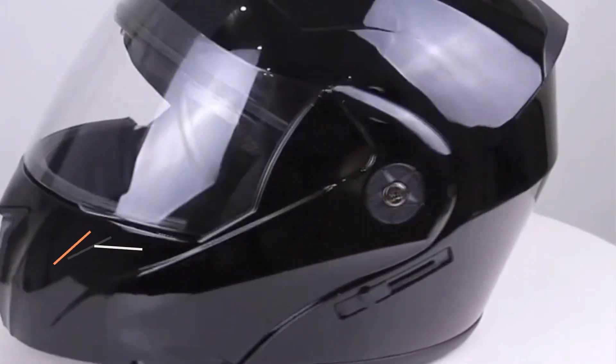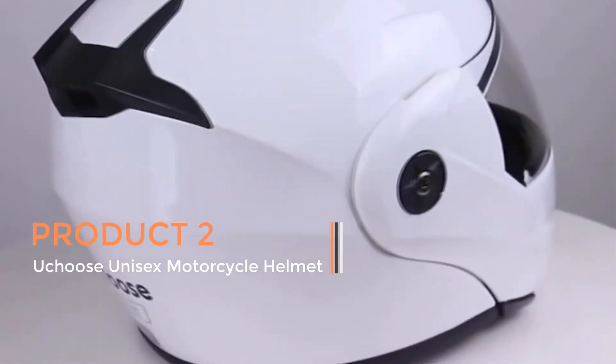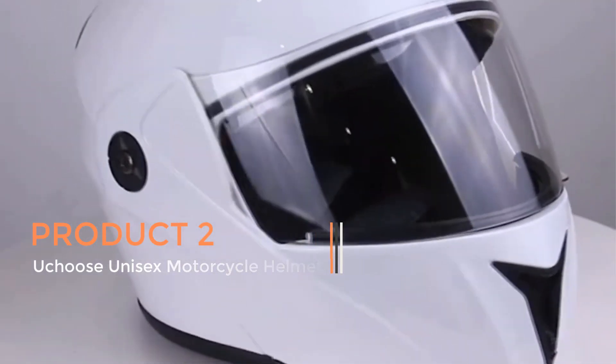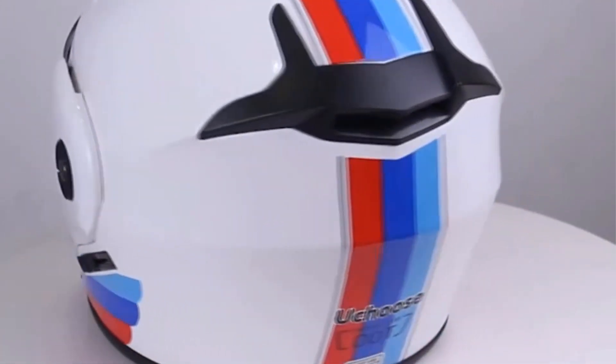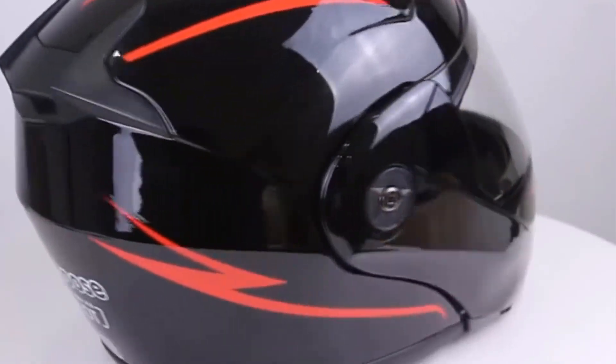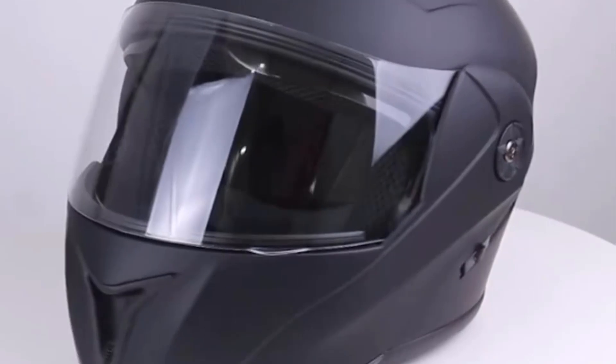Product 2: UCHIS Unisex Motorcycle Helmet. The UCHIS Unisex Motorcycle Helmet is a cutting-edge safety gear designed for motorcycle enthusiasts, emphasizing both style and protection. Certified by the Department of Transportation (DOT), this helmet prioritizes safety with its robust construction and adherence to established standards.